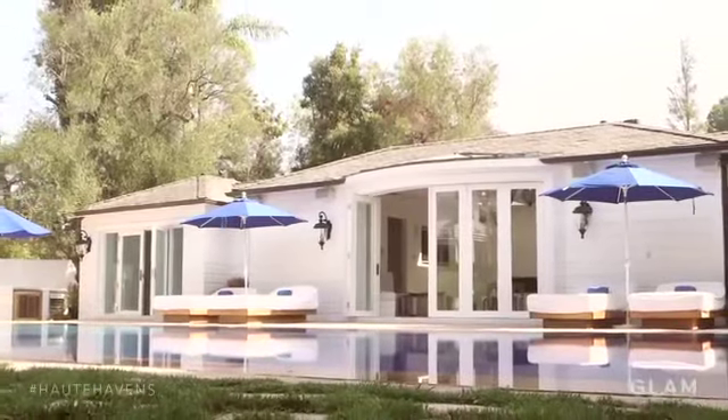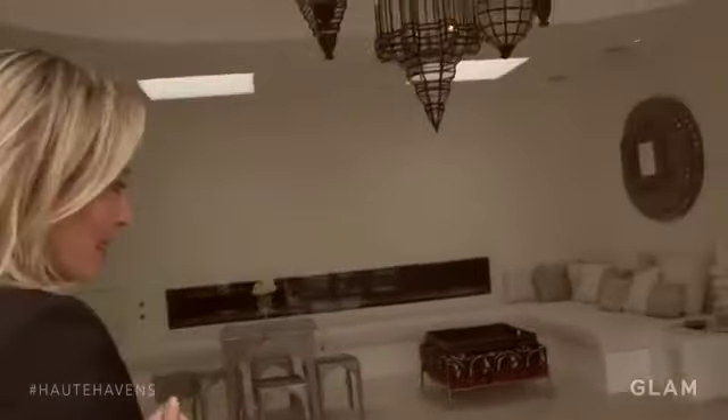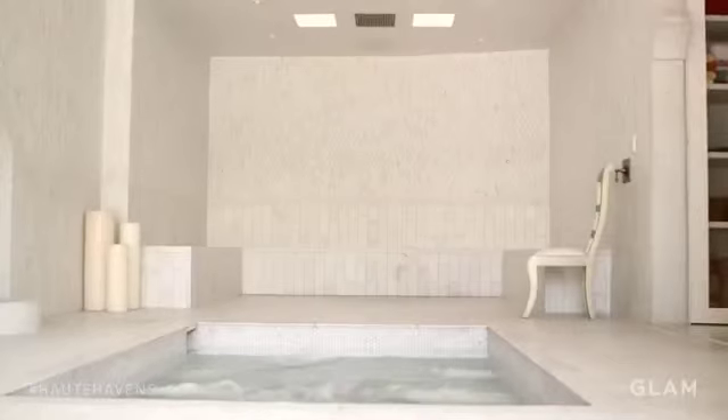Here we have a pool house that we actually turned into a spa. It truly was inspired by Moroccan architecture. This is the hamam — it's like a sauna. This is all done out of marble. It really takes you away from sort of being in the city.